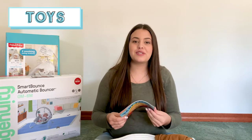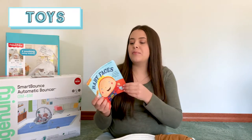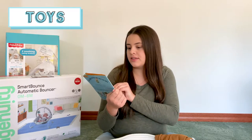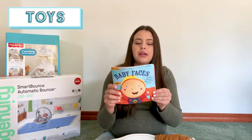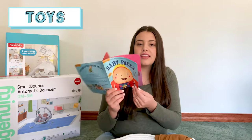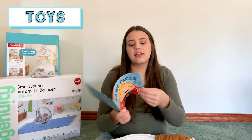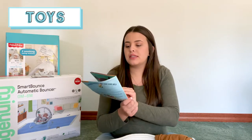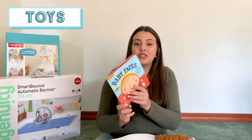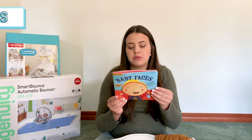And the last thing for the toy category is this book — it's the Baby Faces book by Indestructibles. It's basically a book they can chew on, crinkle, and do anything with and it doesn't rip. It looks like paper but it's not — and they're also washable, which is really nice, so you can just throw them in the washing machine.